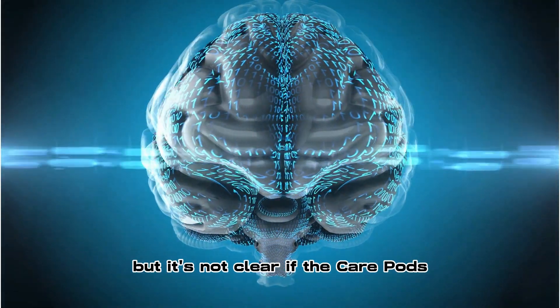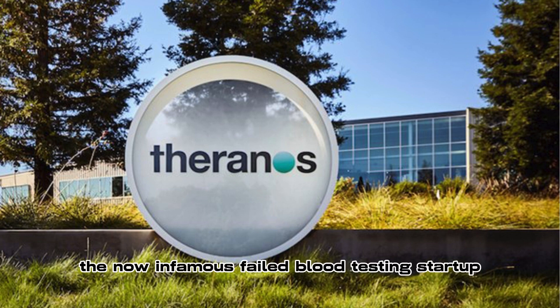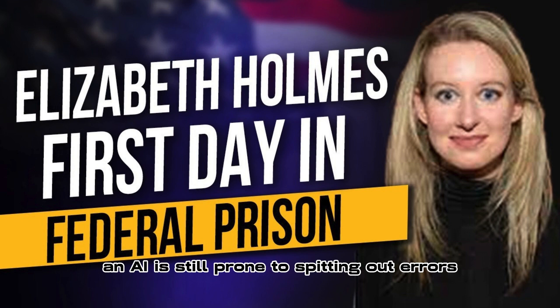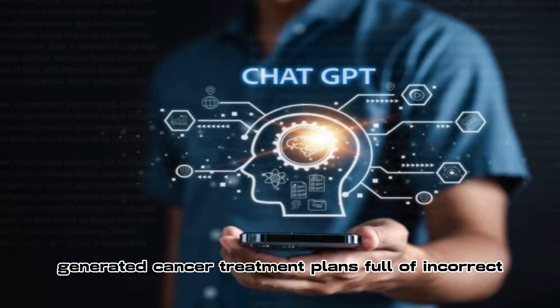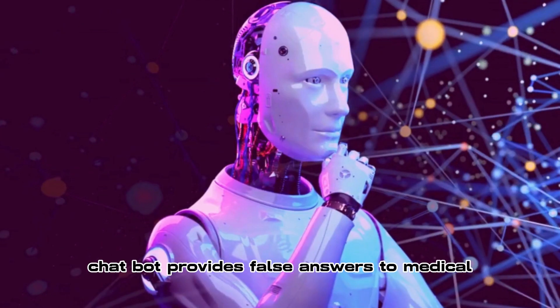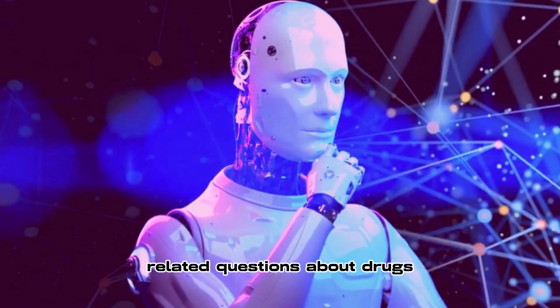But it's not clear if the care pods will work as promised. Just look at Theranos, the now infamous failed blood testing startup. And AI is still prone to spitting out errors. A recent study found that OpenAI's ChatGPT generated cancer treatment plans full of incorrect information. Another study found that the AI chatbot provides false answers to medical-related questions about drugs.